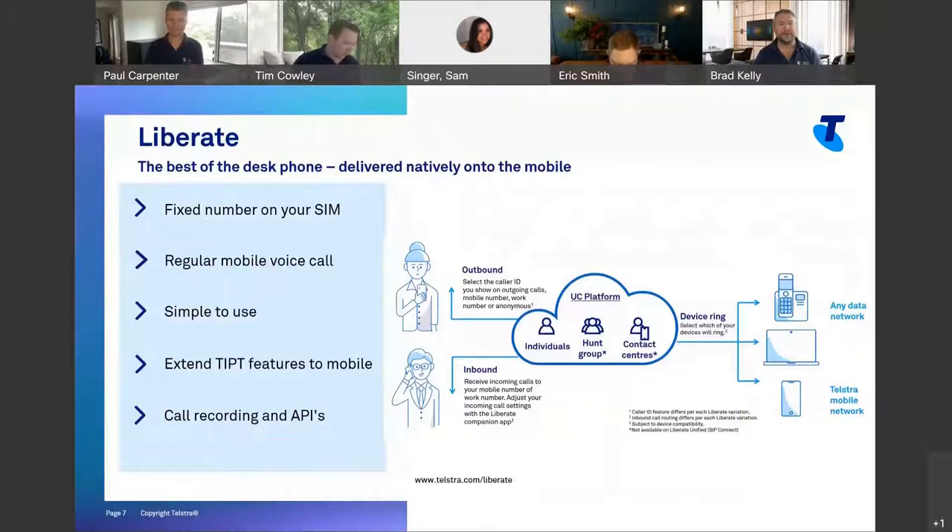Liberate is a bit of a game changer. We're the only carrier in Australia with this capability — a really tight integration between our mobile network and our UC platform, Tippit. It means turning your mobile into basically a Tippit endpoint. All those features and functions you'd expect on a desk phone now work on your mobile. It's about putting that fixed number onto your actual SIM — rather than running a VoIP app, this all works off the native mobile voice call. Once your phone is liberated, you can make outbound calls and present your office number, keeping business identity with the business.